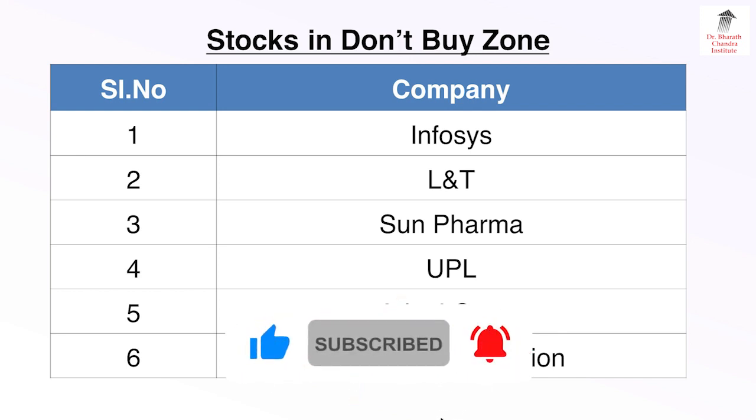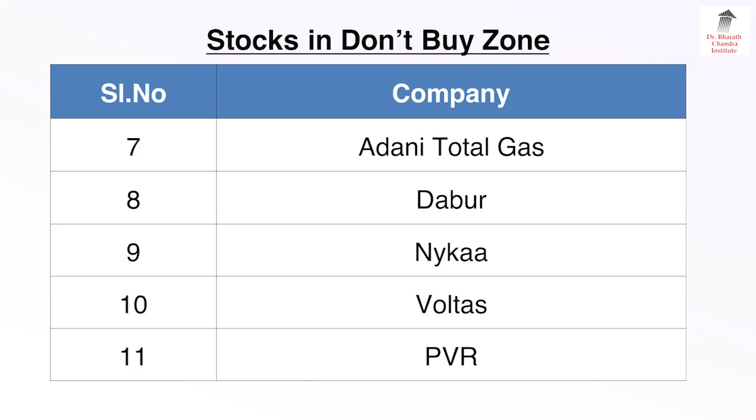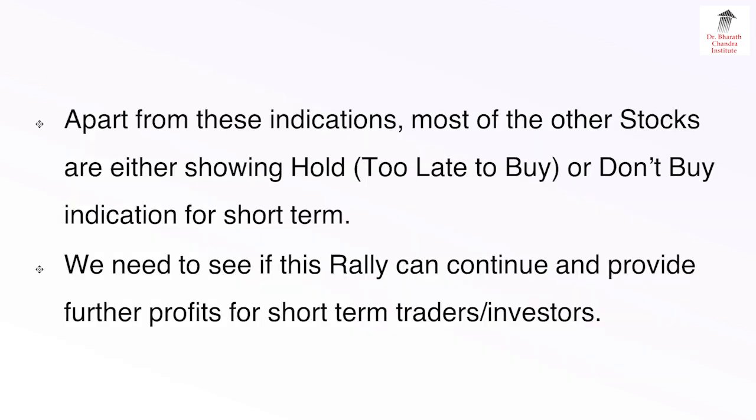Stocks in Don't Buy Zone: 1 — Infosys, 2 — L&T, 3 — Sun Pharma, 4 — UPL, 5 — Adani Green, 6 — Adani Transmission, 7 — Adani Total Gas, 8 — Dabur, 9 — Nyka, 10 — Voltas, and 11 — PVR.